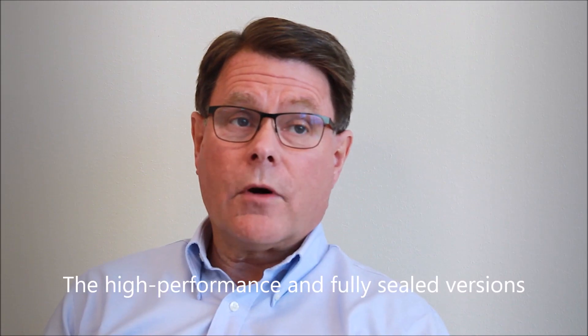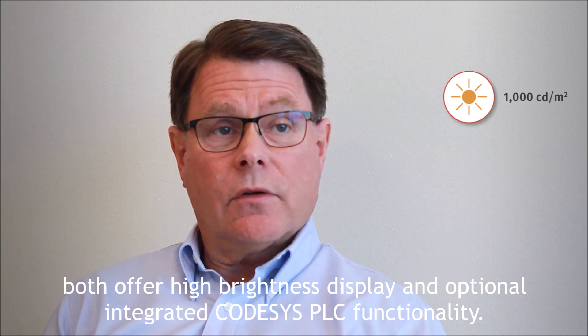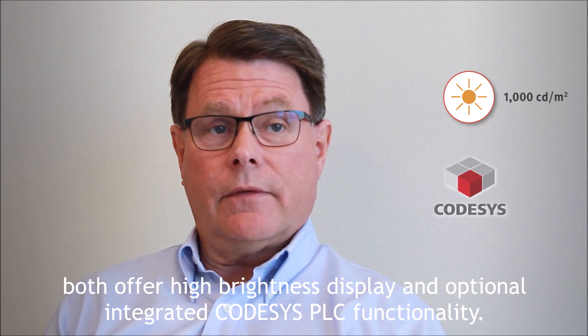The High Performance and Fully Sealed versions both offer a high brightness display and optional integrated CODASYS PLC functionality.